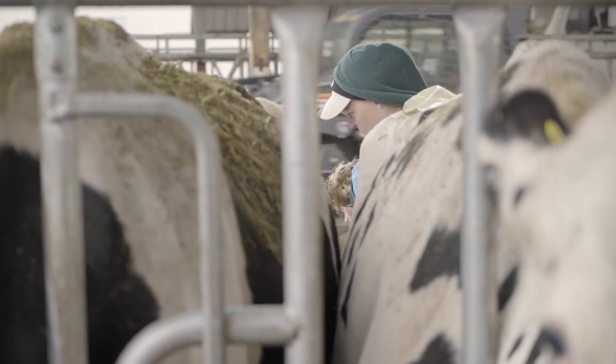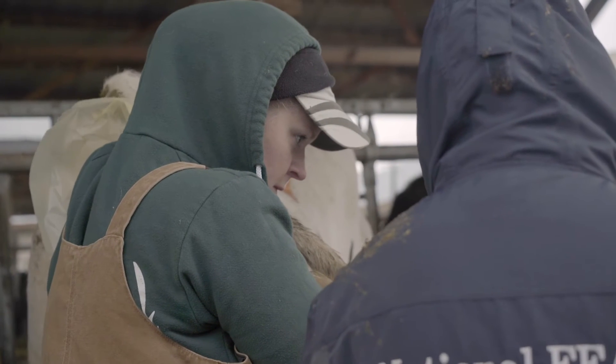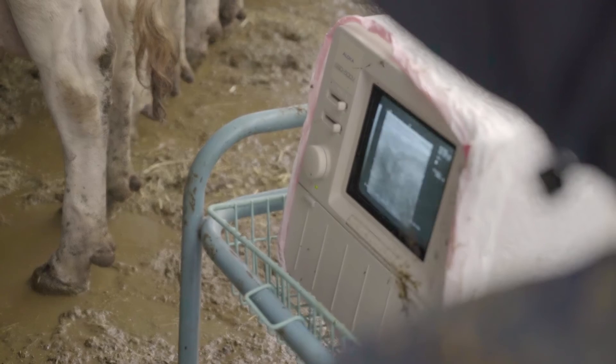My name is Jennifer Spencer and my research focuses on dairy cattle reproductive efficiency and how to improve management strategies in order to improve reproduction in dairy cattle.